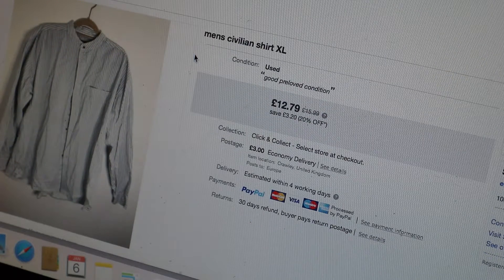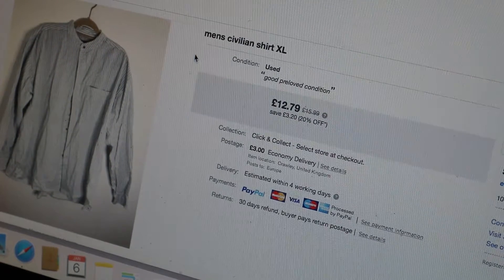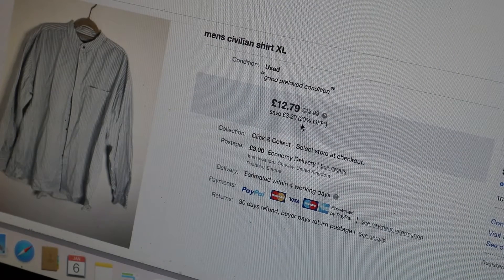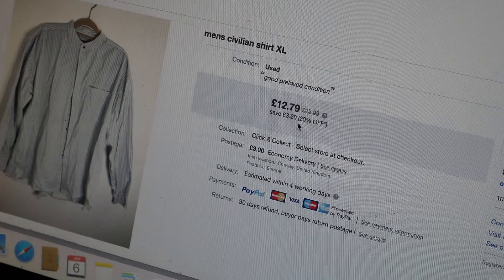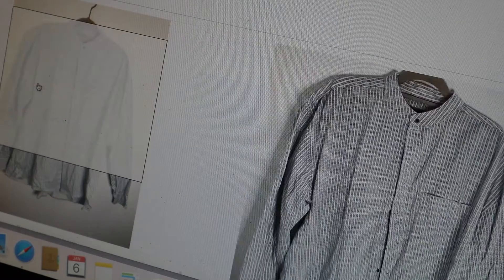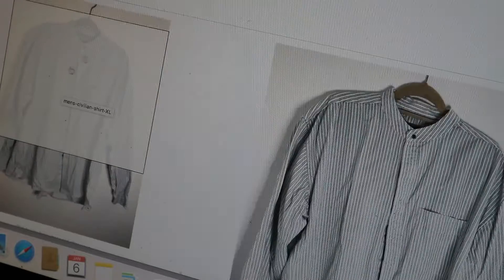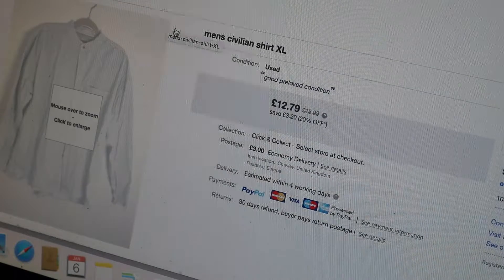This was a men's Civilian shirt extra large - had it up for £15.99 but with the 20% off sale it sold for £12.79 plus £3 postage. Just a striped shirt, and that one sold on the 21st of December.